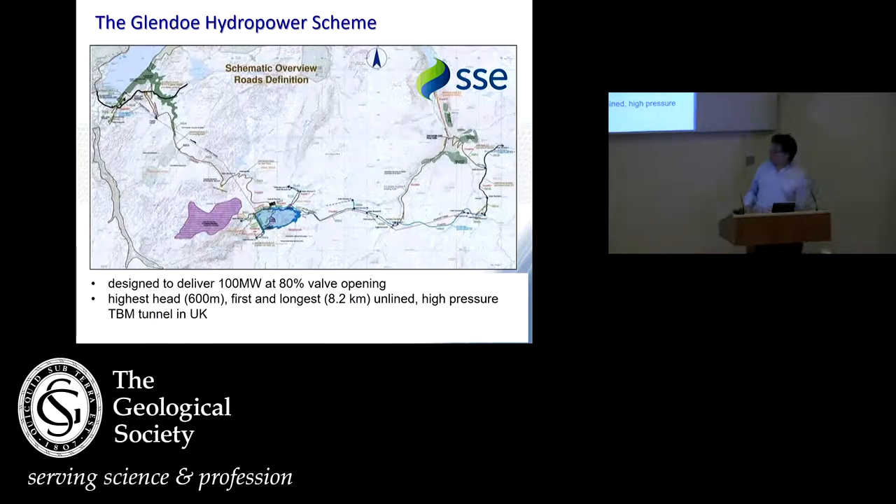This is the Glendoe scheme, with Fort Augustus in the top left. A dam was constructed at around 2,500 metres topographically, capturing through a series of aqueducts a large catchment area, with a headrace tunnelled down to a turbine shed and a tailrace out into Loch Ness. Designed to deliver 100 megawatts at 80% valve opening, it would be the highest pressure unlined TBM tunnel — 60 bar at the turbine — and according to the SSE website, it generates more energy per cubic metre of water than any other facility in the country.